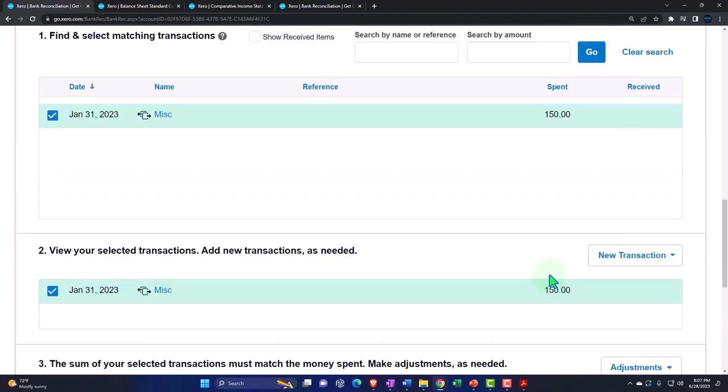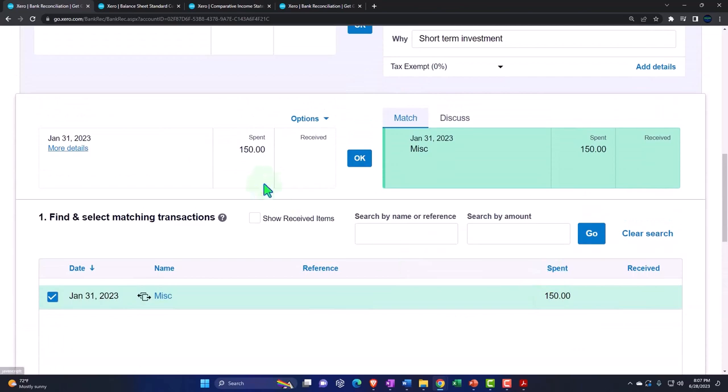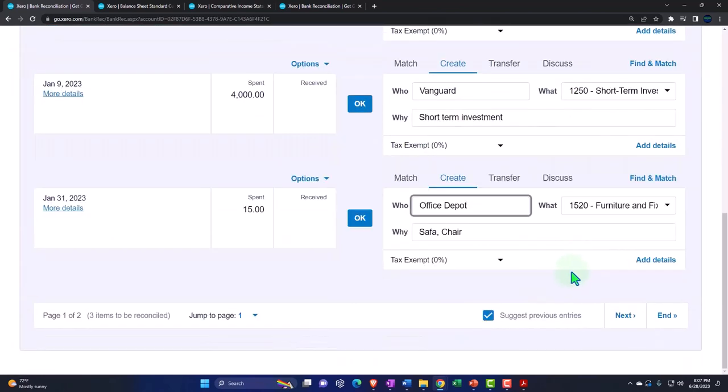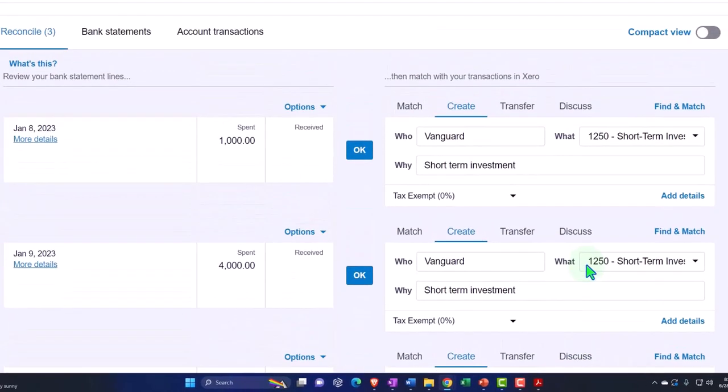Save transaction. Now we can reconcile it — here it is. Now that it's been recorded, we can reconcile it. Let's reconcile — boom, it's been reconciled.